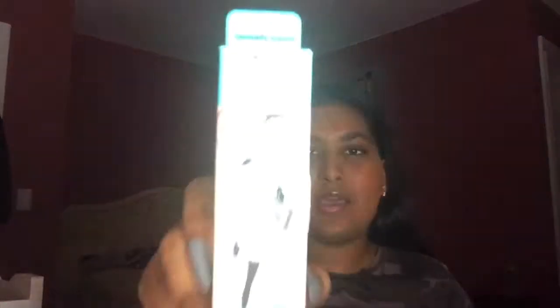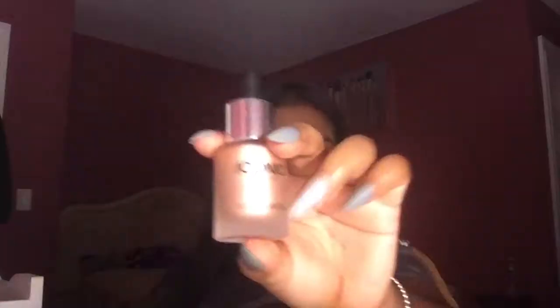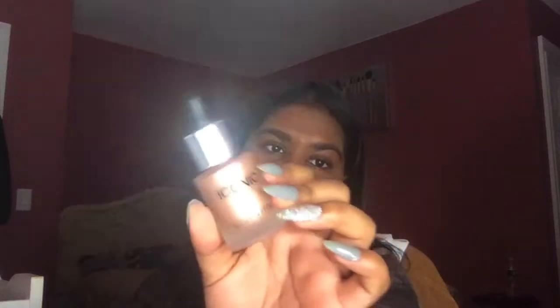This retails for $32. The next thing I got I've been wanting for years but never got around to spending the money on, and that product is the Iconic London Illuminator in the shade Original. This stuff is so potent — although it comes in very small packaging, a little goes a very very long way, and it retails for $41. I'm just going to dot a little on my hand to show you guys how shiny this product can be — look at how reflective that is. A little bit definitely goes a long way.